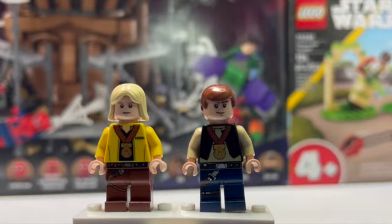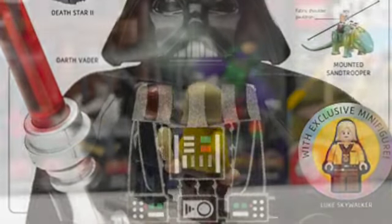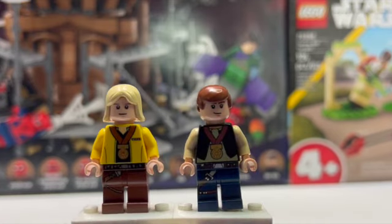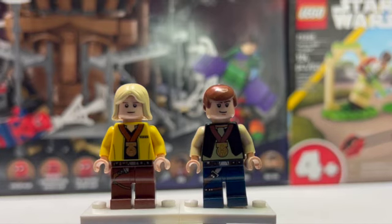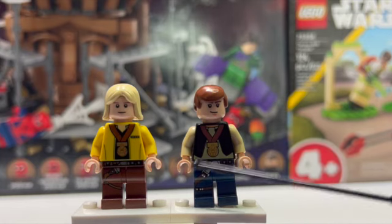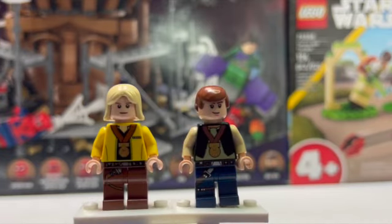Starting up here, these are the original versions of the Celebration Luke and Han from the end of Episode 4. I got these in some sort of visual dictionaries that came out a long time ago, and these are actually my first versions of each of these minifigures. I got them when I was just becoming a fan of Star Wars, and these have kind of gone up in value. I'm not sure where they're at now with the new Yavin set coming out with an updated version.